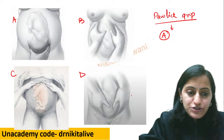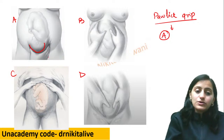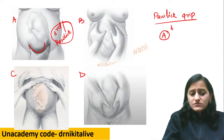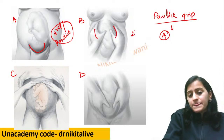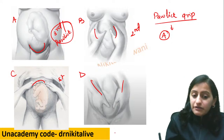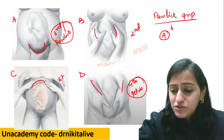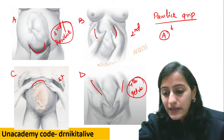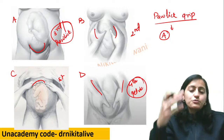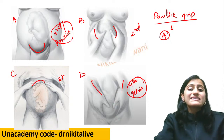Going back to the images: the lower one facing the patient's head is Leopold's third — the Pawlik's grip, so the answer is A. The lateral one is the second, the fundal one is the first, and the one towards the patient's feet is the fourth — the pelvic grip. This is asked very frequently — image-based or one-liner — which is the Pawlik's grip? It is the third. Which maneuver helps in knowing engagement? That is the fourth — the pelvic grip.